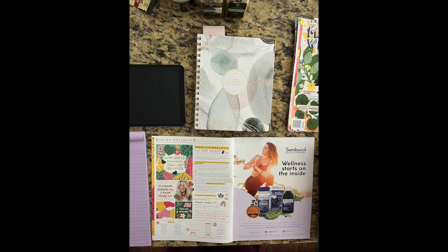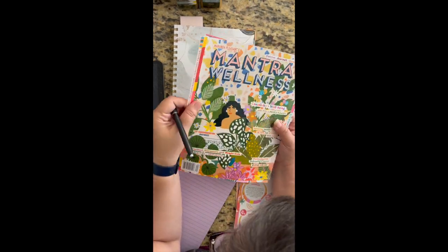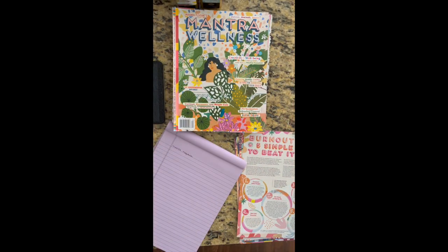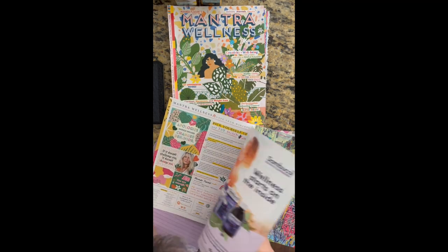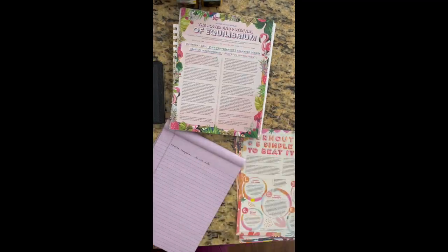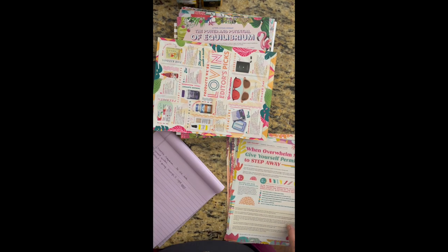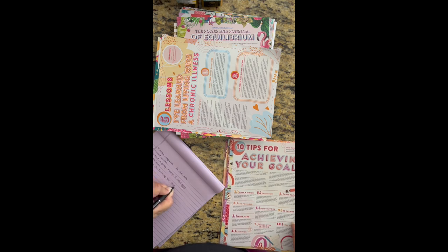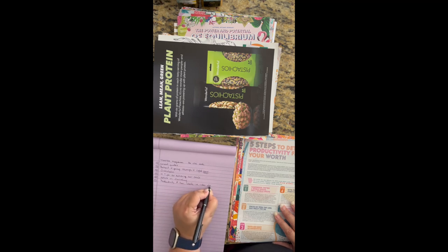If you looked at the original picture on the thumbnail, you can see that next on my left I have a purple notepad, which you're going to see a little later, because I am going to take notes on what kind of content I can create with what I found in this Mantra magazine. By the way, the reason it took me so long to figure everything out is because the Mantra magazine did not have a date and I couldn't remember when I got it. It's a great magazine, though, and there's a lot of content I can create out of magazines alone — this is just one example.